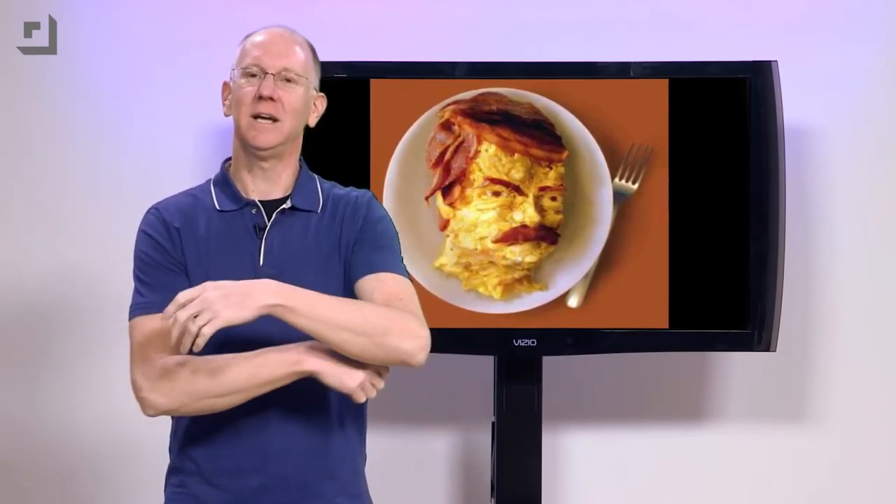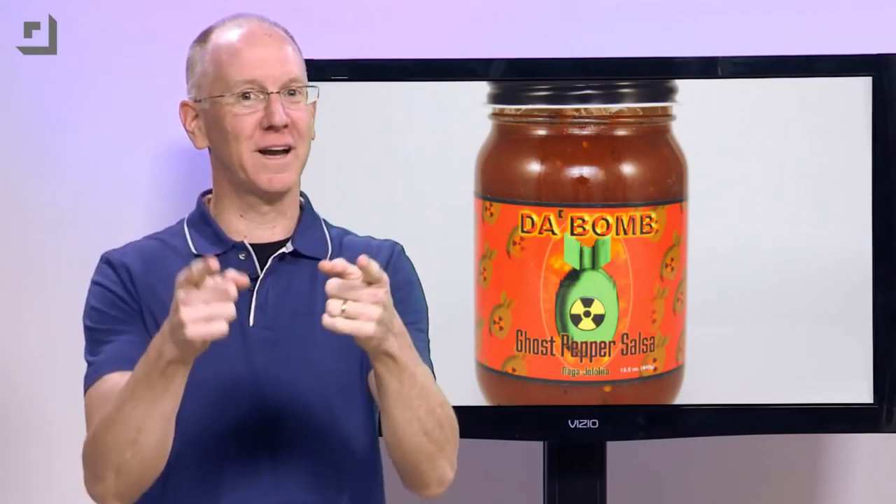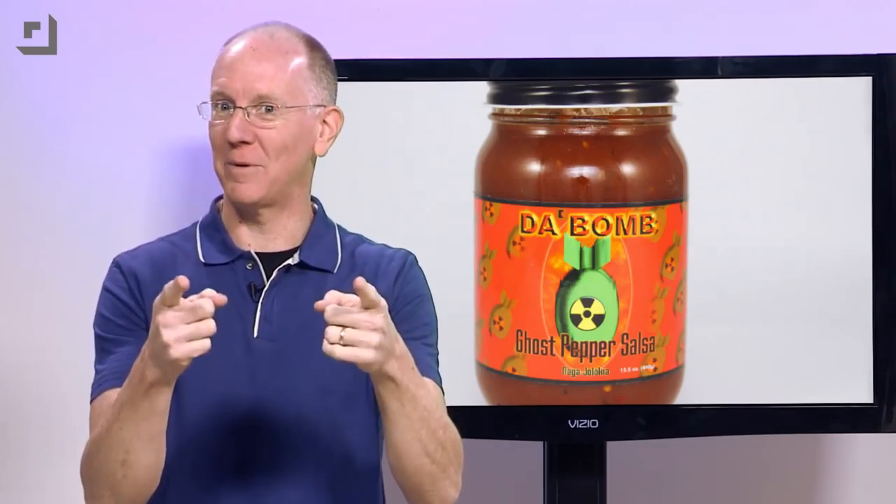Then, whip yourself up a manly breakfast. Don't forget Da Bomb Ghost Pepper Salsa.